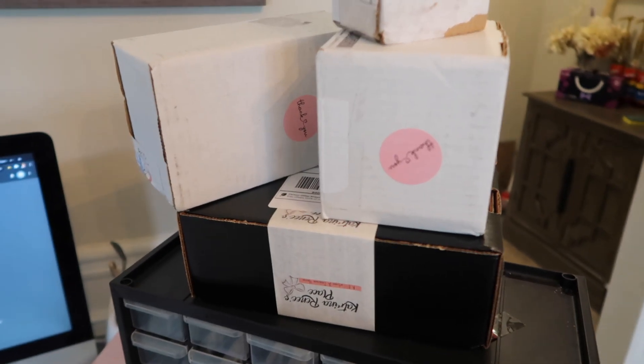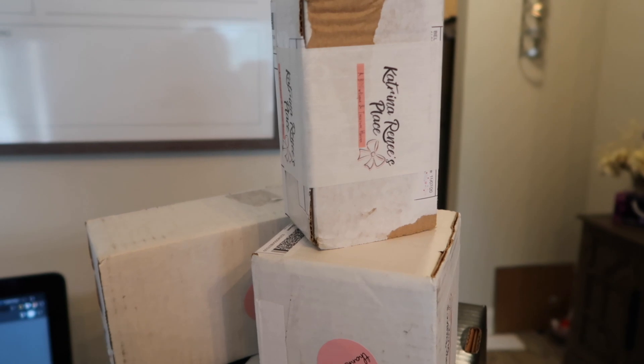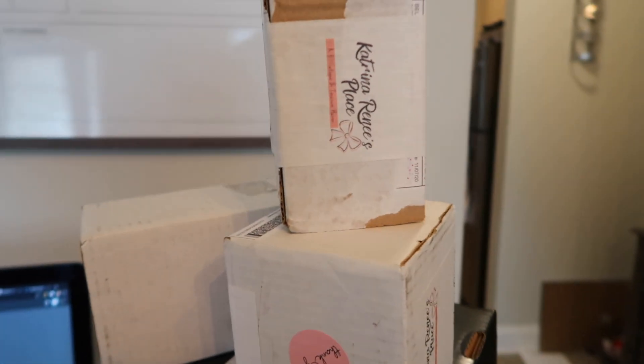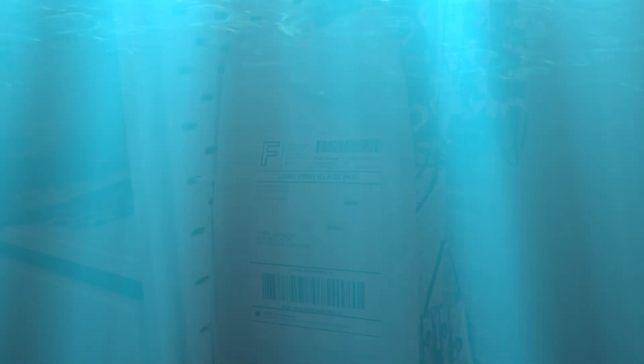My first round of shipping out my over-abundance of clays is ready to roll out! I used my Katrina Renee's Place tape — it was exciting to use it. I know this was a short and impromptu video, but I did want to show you guys ways that I am increasing my revenue and making sure that I make a return on all of my investments by reselling some of the clays that I bought that I know I will not use.